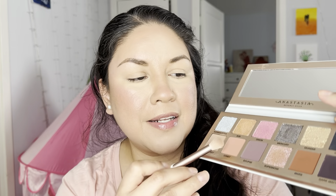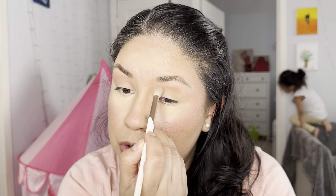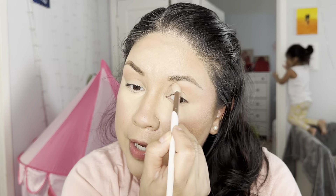Today I'll be using the Cosmos palette by Anastasia Beverly Hills. I just got it and I really love it. I'm going to start off with a color called Comet, going from light to dark to smoke out my eye. I love this palette - it's amazing. There are matte colors with some shimmers, and the shimmers are really cute. You can use them alone or with the matte colors.